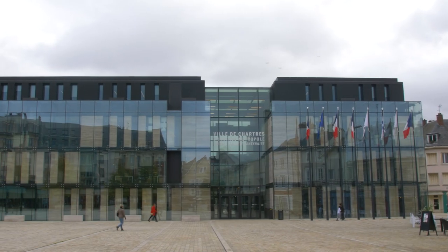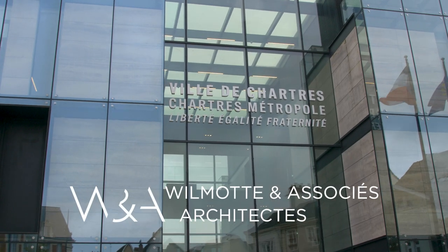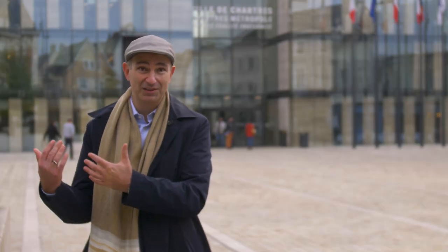My name is Lucio Blandini. I'm managing director and partner at Werner Sobek. Our office was in charge of the structural engineering and the facade engineering for this amazing building, the Hotel de Ville in Chartres. Together with the architects and all the team we won the competition, and now after 10 years we can see it completed.